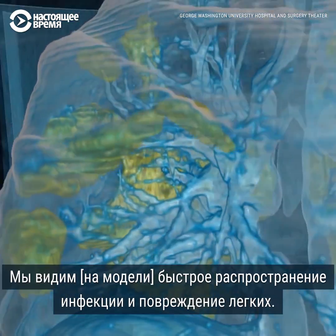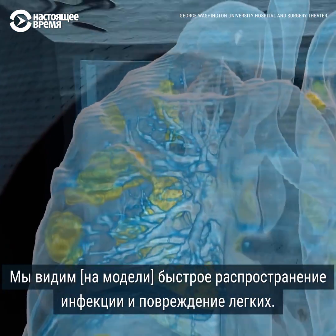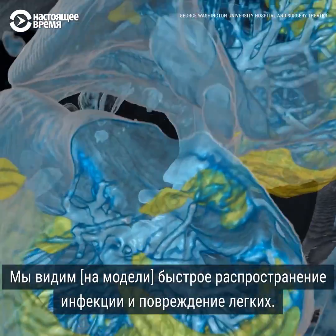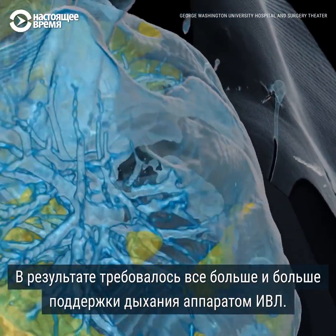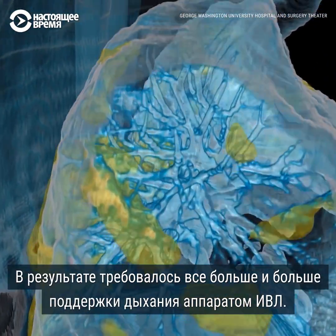That quickly? Very quickly. What we're seeing is that there's rapid progression and damage to the lungs, so that he needed higher and higher levels of support from that ventilator.